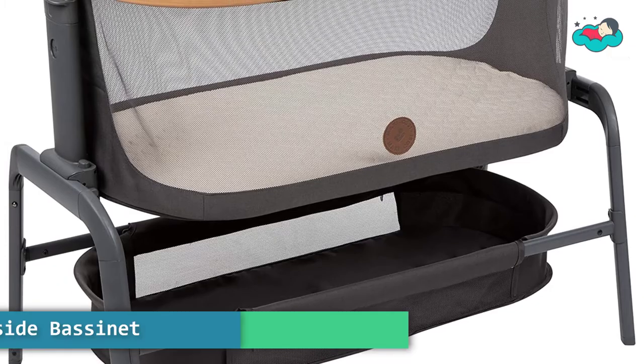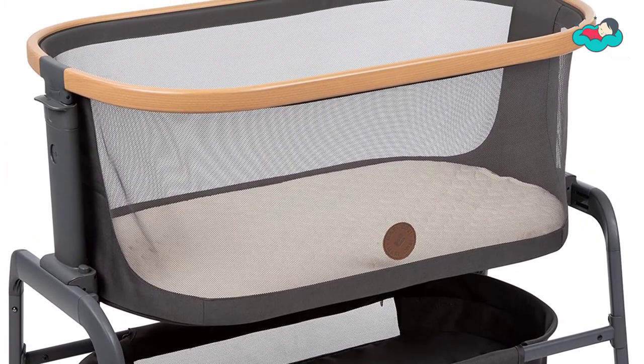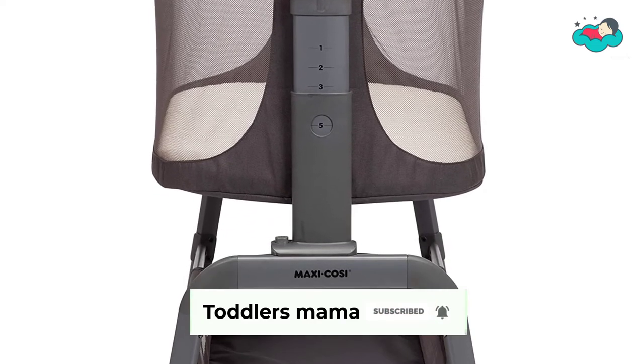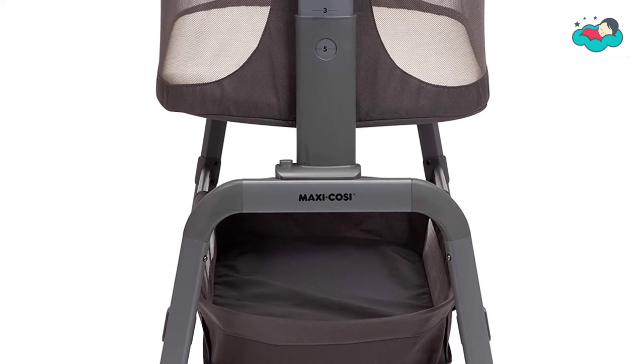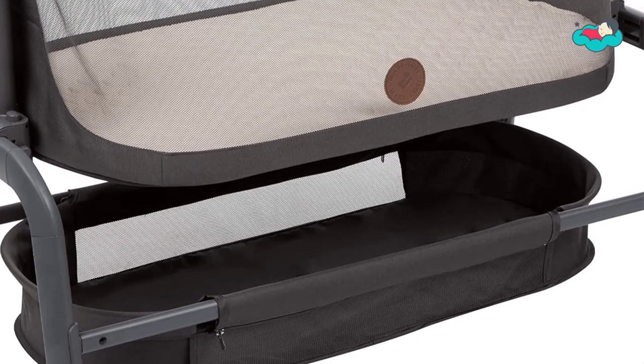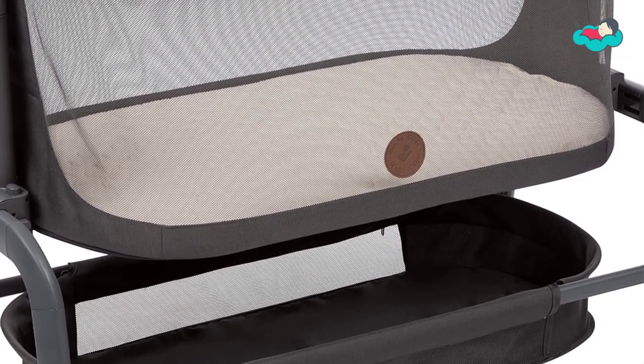At number 4, we have the Maxi-Cozy Eora bedside bassinet. It features an easy slide function to get the right position, a comfortable mattress so baby can sleep soundly, breathable mesh sides so you can easily keep an eye on baby, a large storage basket to hold everything needed to care for baby, and multiple height positions to adjust to the right height.